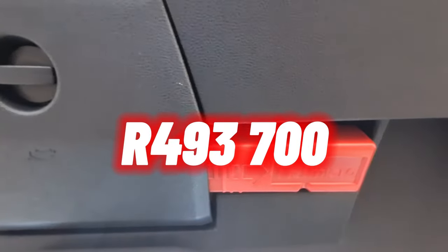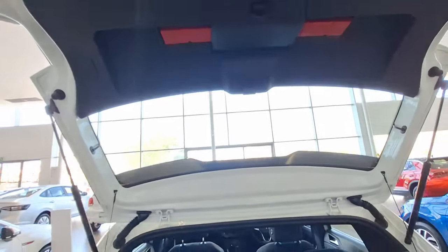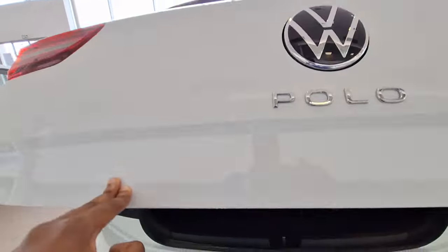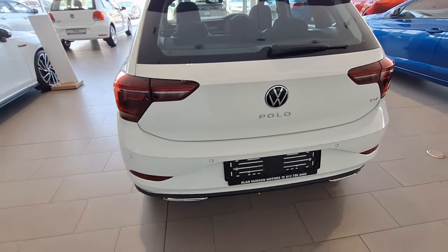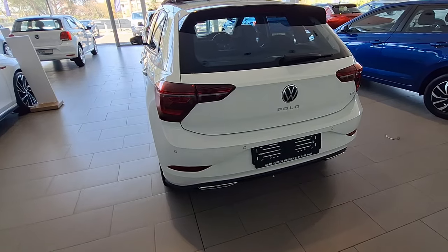Just before we end, we spoke about the base price and options on this car — combining the two, you'll be buying it for R493,700. If you're looking to finance, that's roughly R9,300 per month, but bear in mind that will depend on your credit score and the interest rate you get from the bank. If you've made it this far, please like this video, share it with family and friends, and if you haven't subscribed please do subscribe.